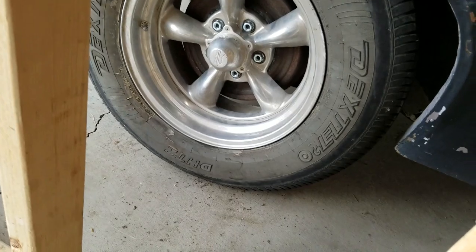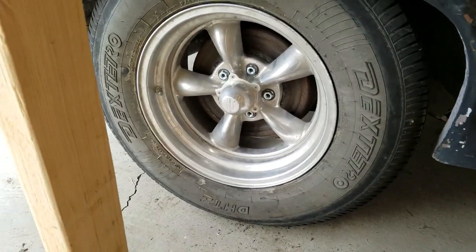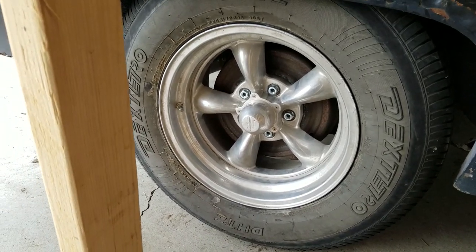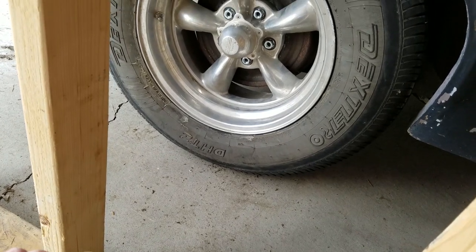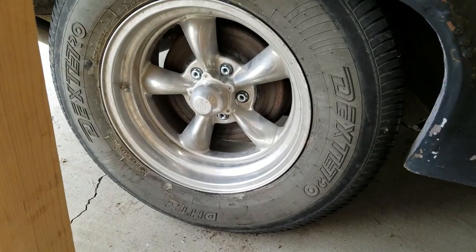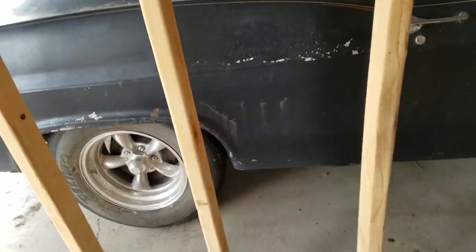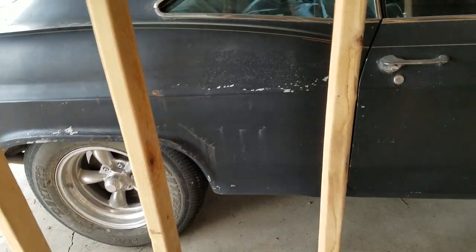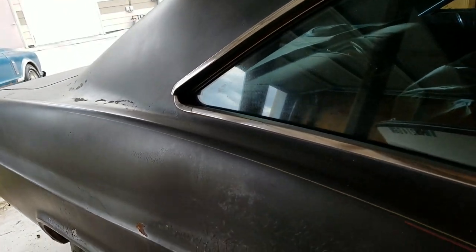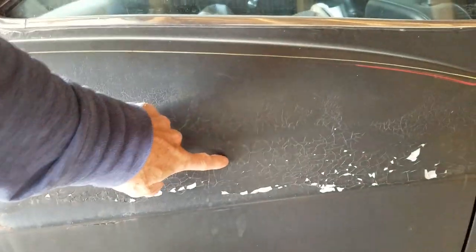They fit the eight-inch rim pretty well. These will work for now — I can move the car around or drive on them if I have to. They're only a couple years old. Then I'll figure out what I really want for tires. This quarter panel is pretty trashed — when I bought the car you can see the previous bodywork with cracked bondo.